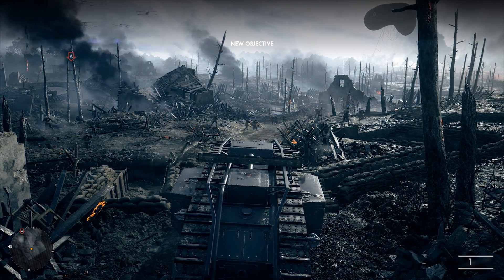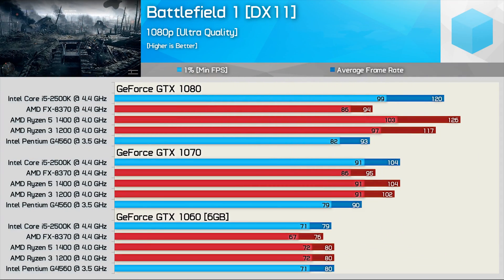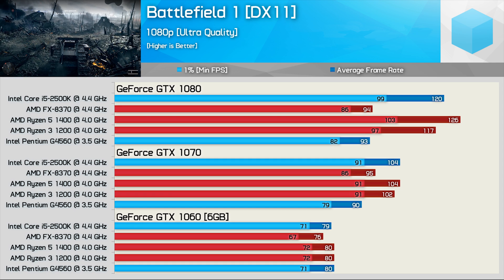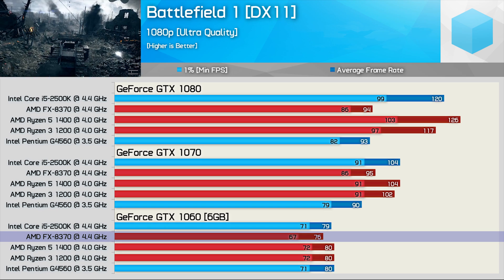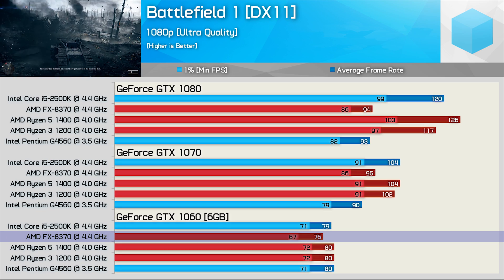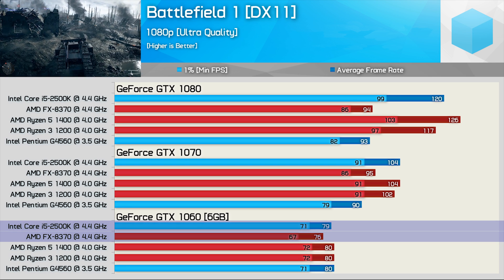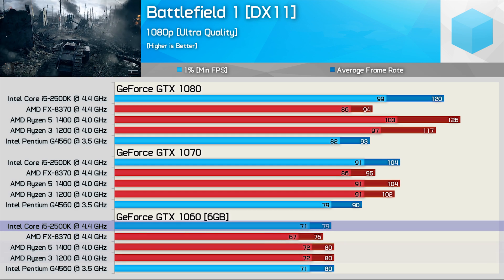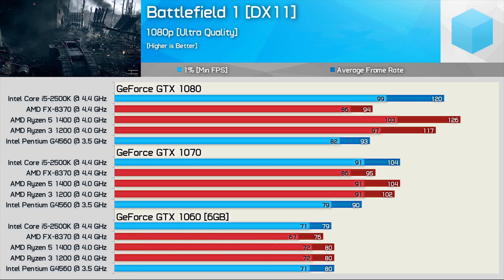First up, we have Battlefield 1. Starting with the GeForce GTX 1060 results — every CPU with the exception of the FX8370 was able to max out the 1060. The FX series really struggled on Battlefield 1, with frame drops being a common occurrence. The Core i5-2500K had no trouble matching the Ryzen CPUs, and neither did the G4560.